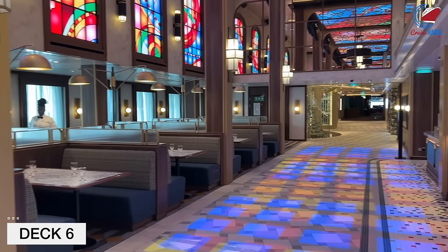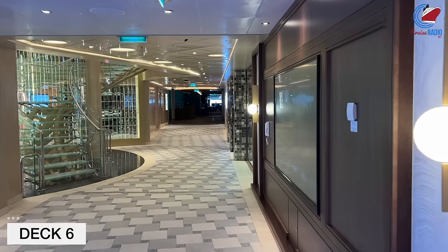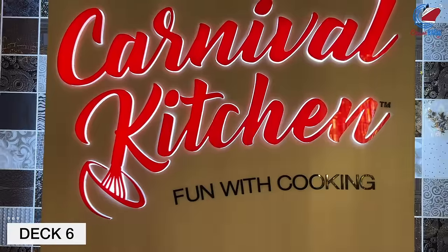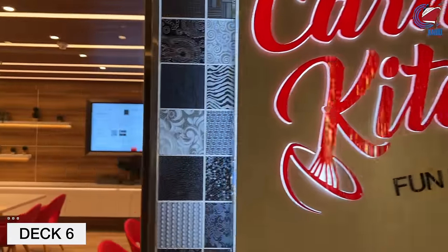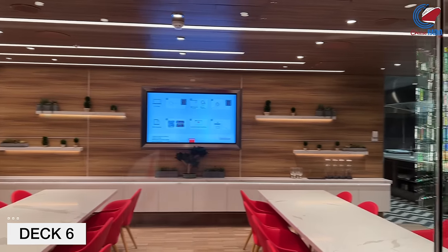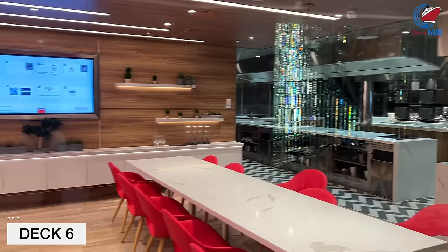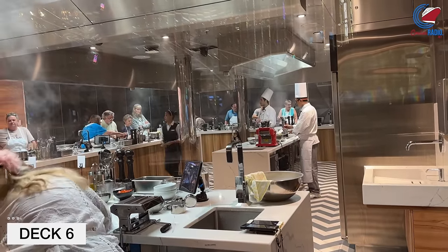Continuing our walk back, you'll find a spiral staircase that goes up to Deck 7 and Deck 8. On the other side is Carnival Kitchen — this is the space where Carnival's chefs offer hands-on cooking demonstrations for a fee. So far I've seen sushi rolling, backyard barbecue, ice cream making, dessert baking, and pasta making. The average price was around $60 per person. These classes fill up super fast, so if you want to do a hands-on cooking demonstration, you'll want to book it well in advance and definitely before your cruise.